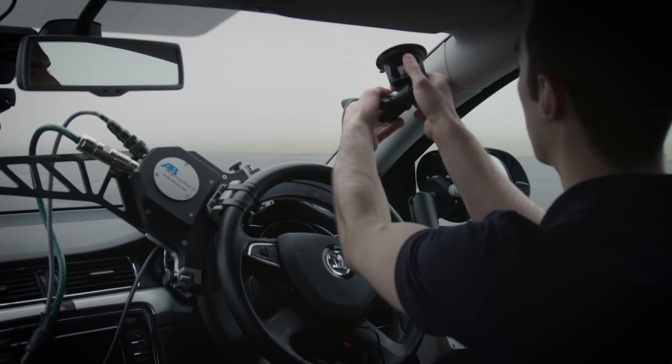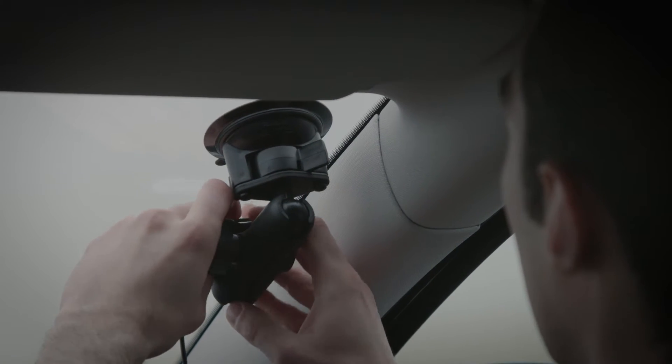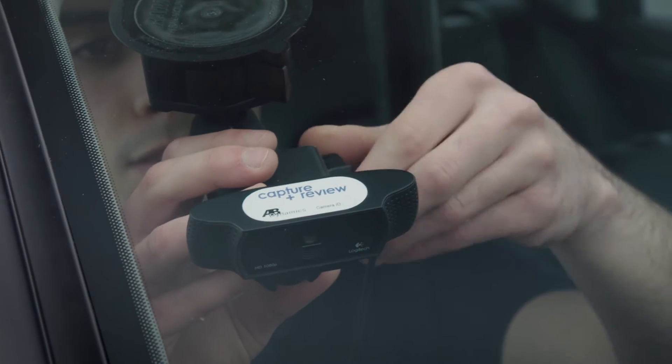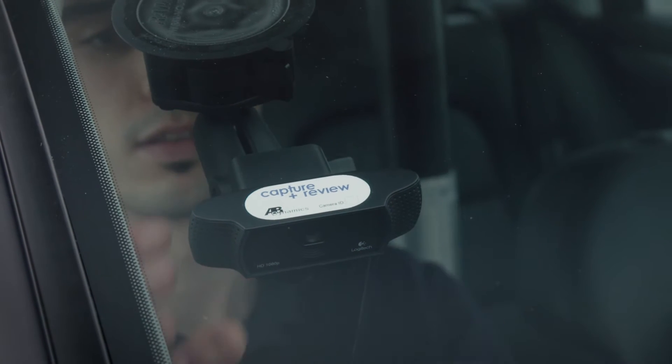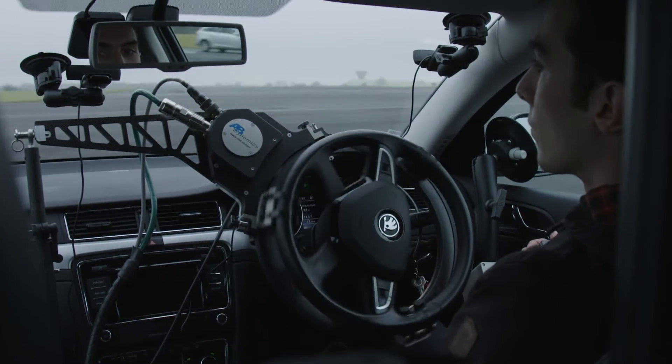I'm Jeremy Ash, Chief Engineer for Driving Robots here at AB Dynamics. One of the things our customers told us they need is the ability to record video streams and have them synchronized with the data from their robot tests. Our Capture and Review product solves this problem by allowing you to automatically record video during each robot test, with that video synchronized without any further post-processing needed.